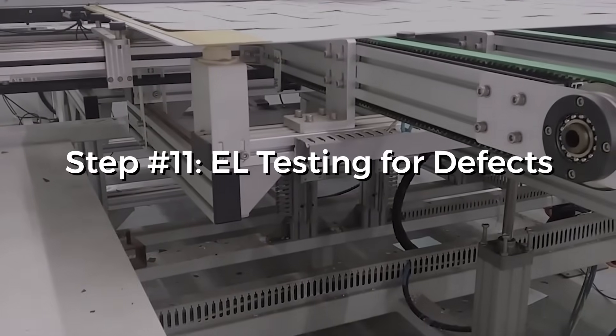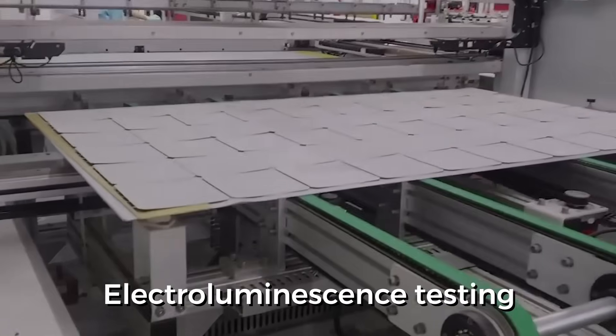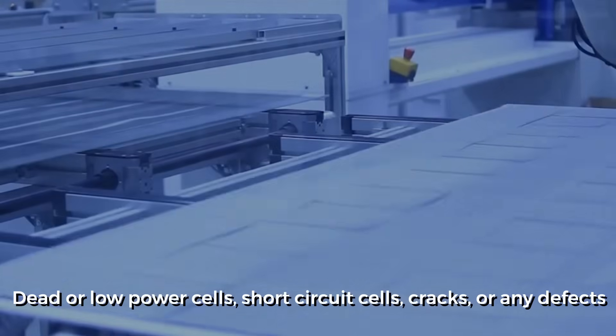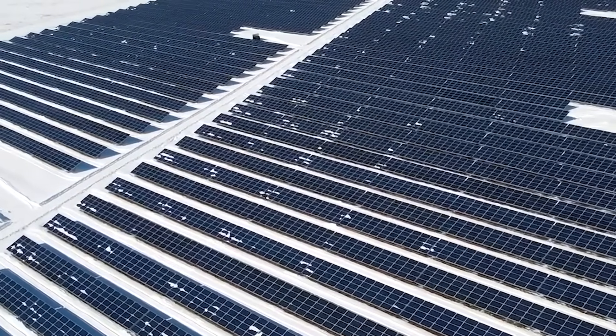Step 11: EL testing for defects. EL testing is short for electroluminescence testing, and here the solar module is scanned in an EL machine. This identifies any dead or low-power cells, short circuit cells, cracks, or any defects. In case the module is found to have an error, it is sent back for fixing.